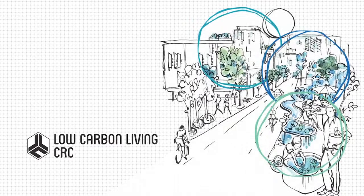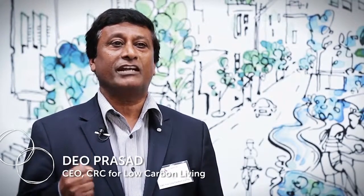The Sustainable Built Environment National Research Centre is a unique blend of industry, government and research partners who come together delivering applied research for Australian industry. This CRC is a national effort and a key enabler for carbon reductions in buildings and cities.